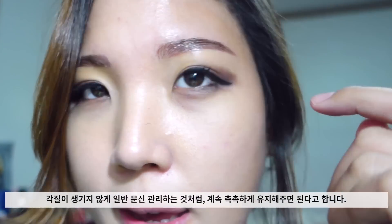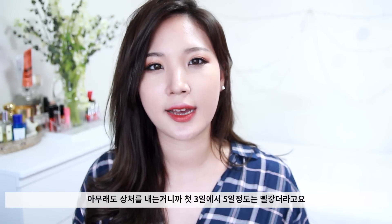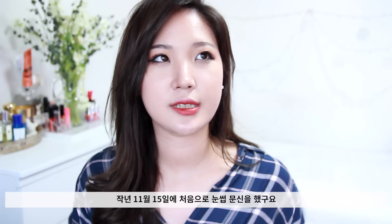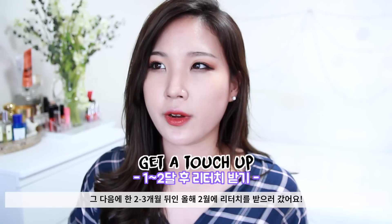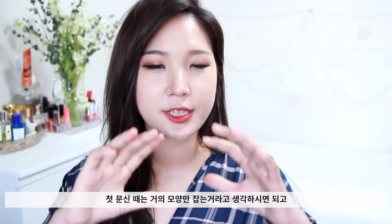I think it took me about a week to get the natural brow look, because before that it was kind of red from a little bleeding. After a week it gets flaky, it will fall off a little bit and fade a little bit. I did the first eyebrow tattoo in November 2015 and went for a touch-up in February, so about two and a half months later.